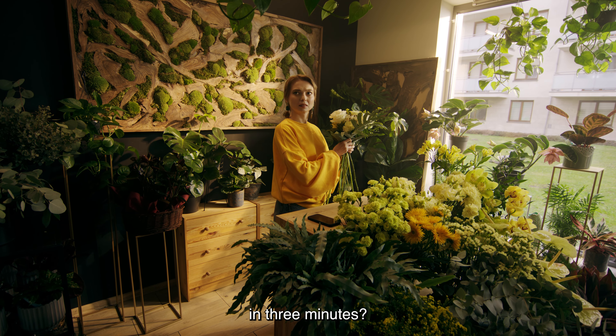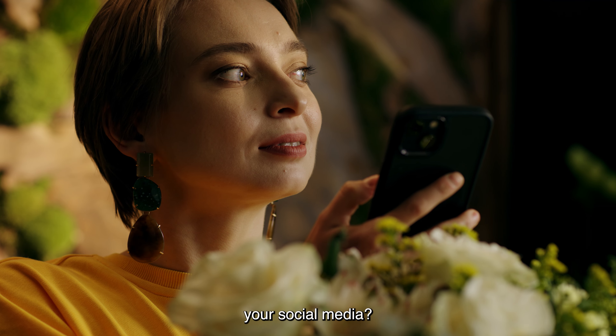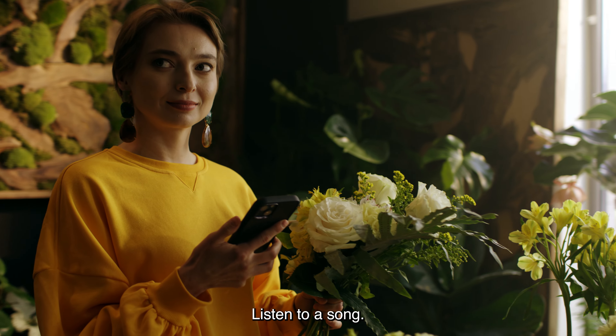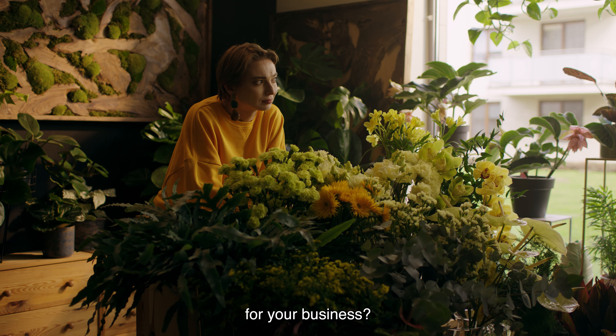What can you do in 3 minutes? Create content for your social media? Listen to a song, maybe the one about buying yourself flowers? Or make a website for your business?